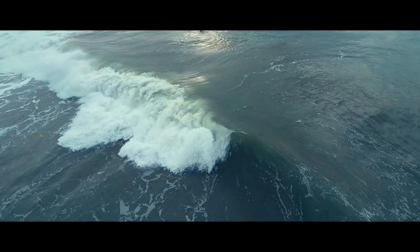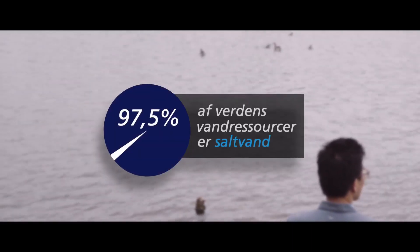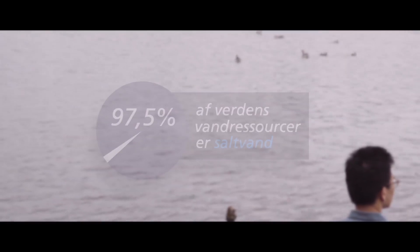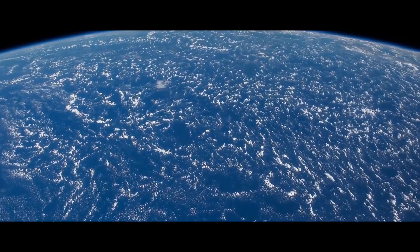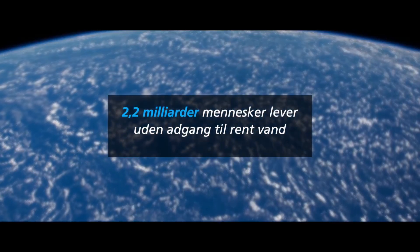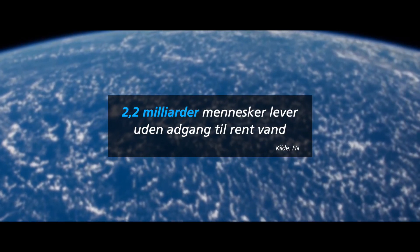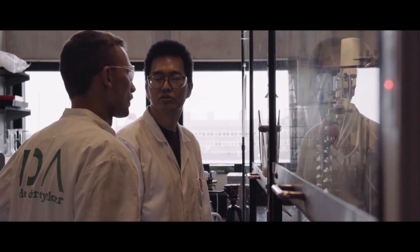Our world is full of water, but they are all contaminated with salt. That's why many, many people are suffering because of lack of access to drinkable water. It is important to tackle this problem as soon as possible, and especially as a scientist.